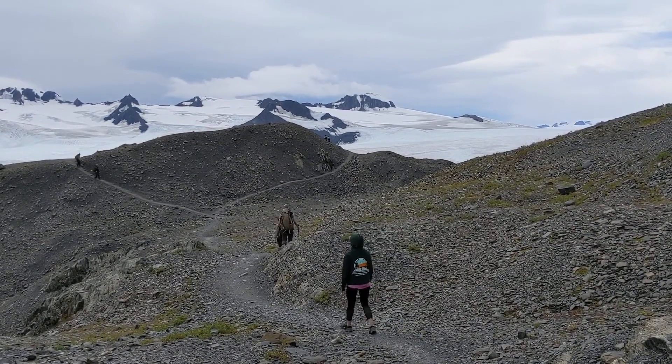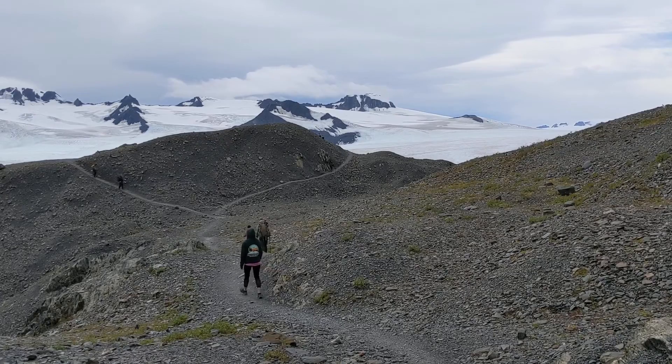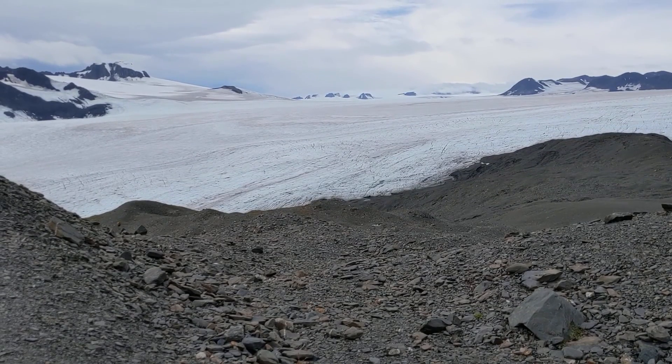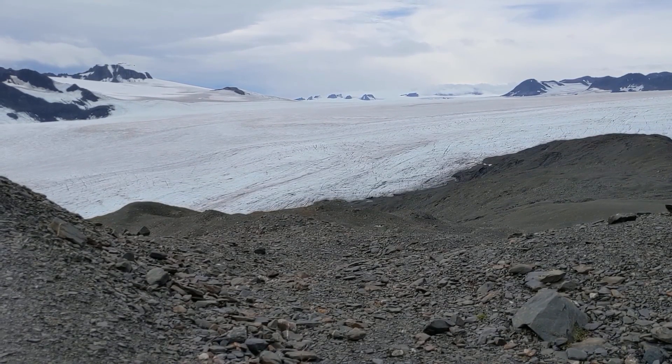But even as these massive continental-scale ice sheets retreated, that didn't mean the ice was gone altogether — far from it. Today's Harding Ice Field is indeed the modern-day remnant of the Cordilleran Ice Sheet. Ice fields are much smaller and more localized than ice sheets, but still truly staggering in size and scope. You could fit the island of Manhattan within the Harding Ice Field's boundaries 30 times.